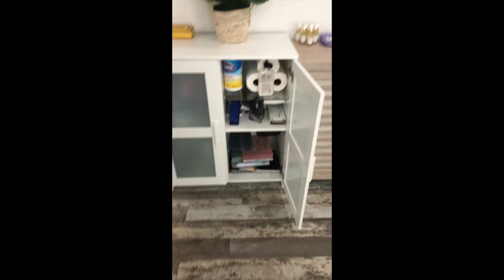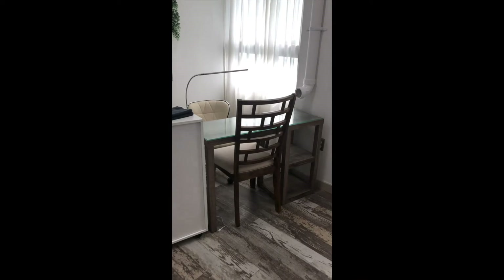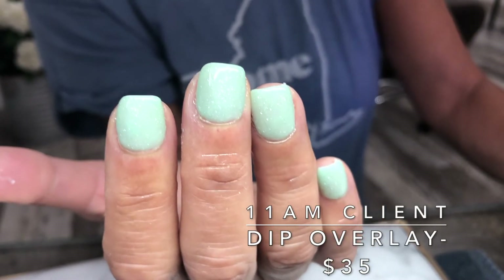I did this one recently — my little storage fireplace, one of the girls' rooms — and then this is going to be our new nail tags. Okay, so for my first client, she just did a dip overlay over her natural nails.